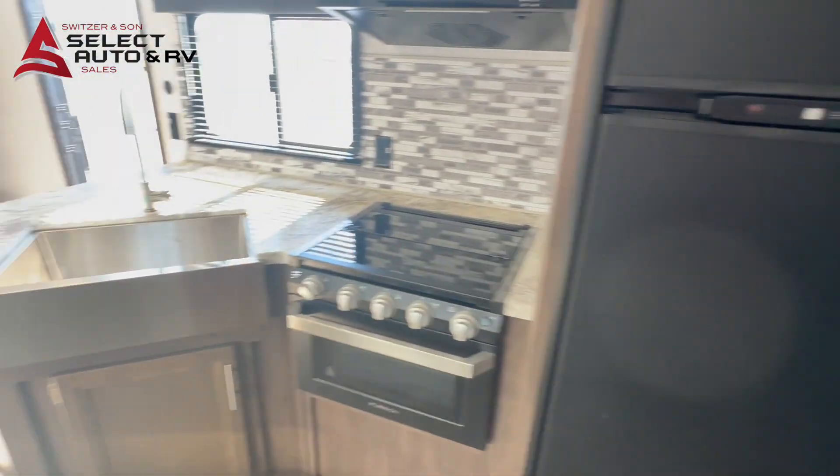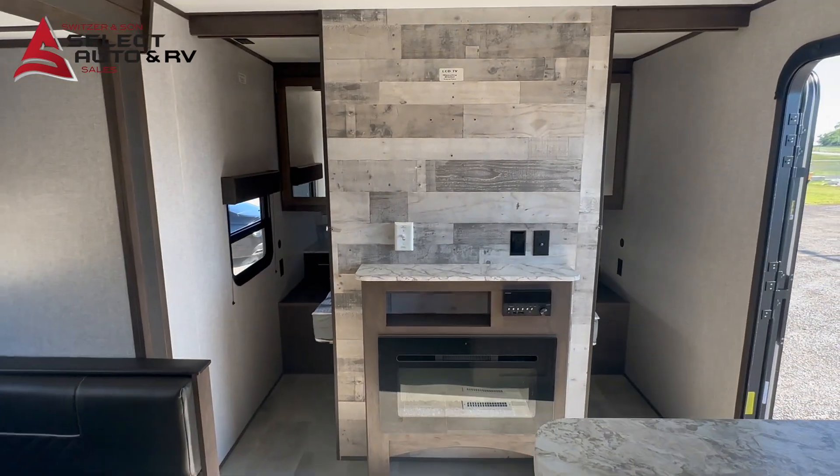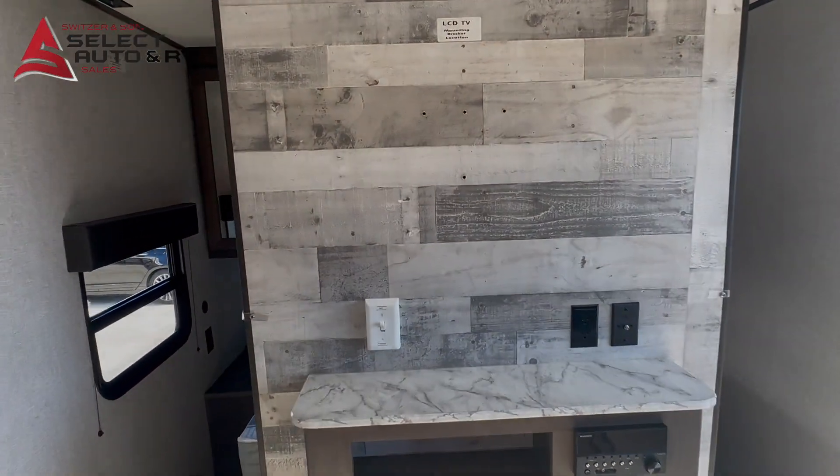Ducted heat, ducted air, 5500 pounds. Visit switzerandson.com or call 918-299-3361 to come see it.